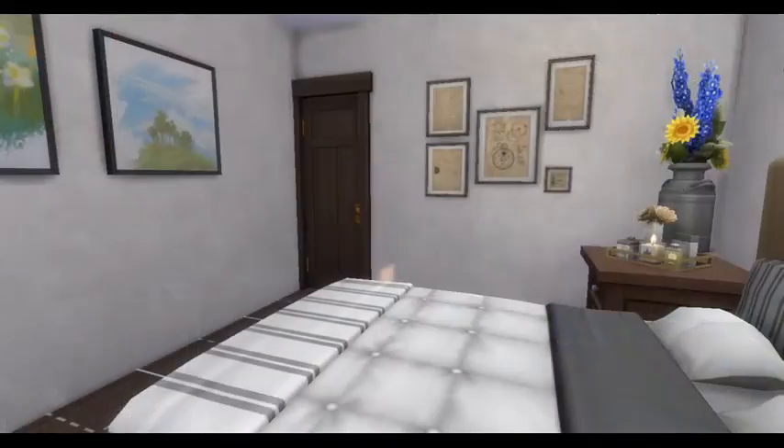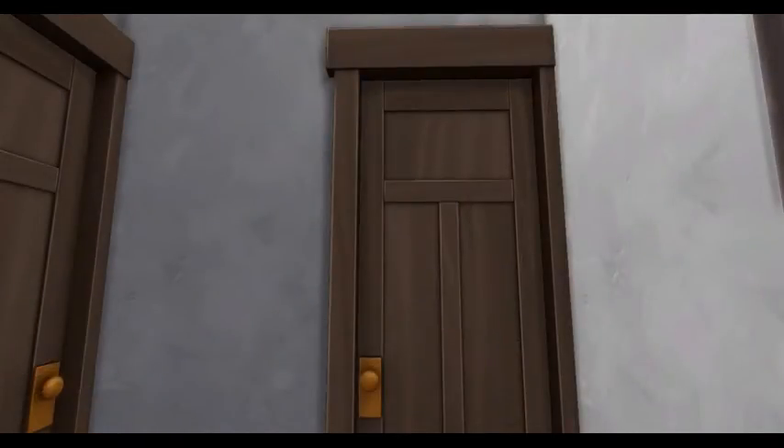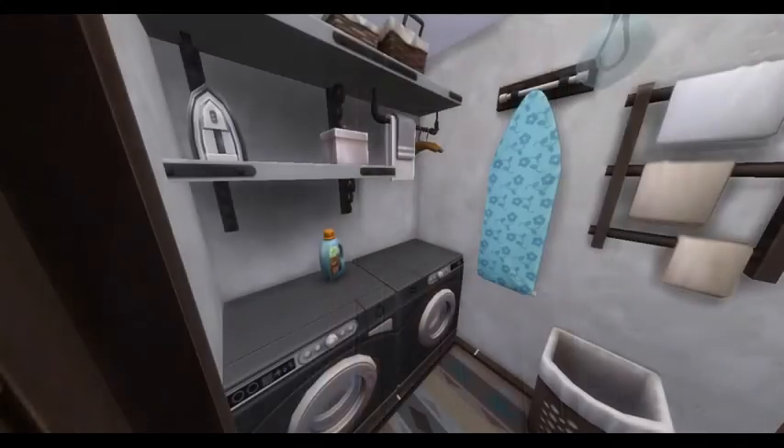I think this home turned out absolutely beautiful. I put a lot of effort into it, and I think it really shows. Unfortunately, I didn't get it done in time for the contest.